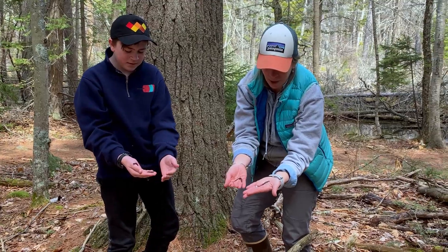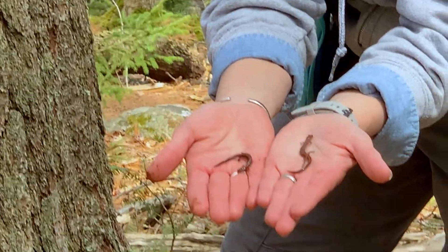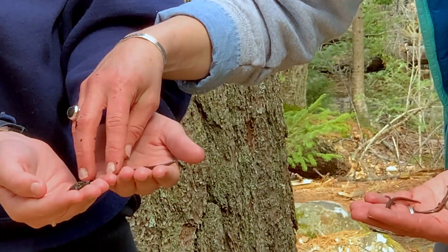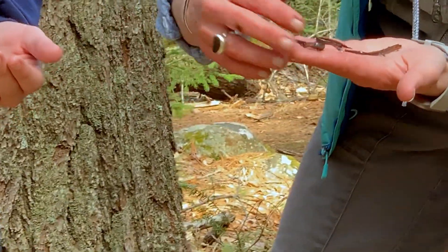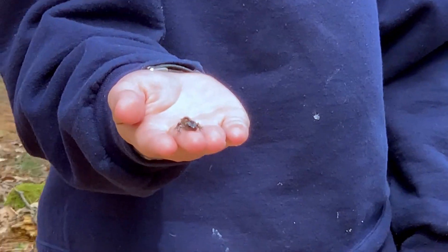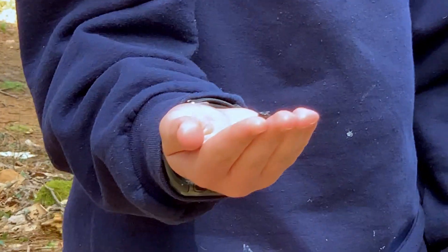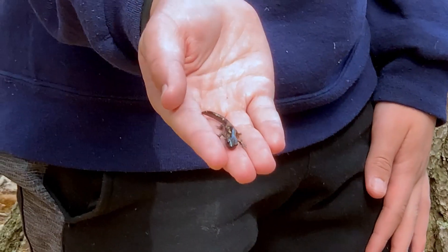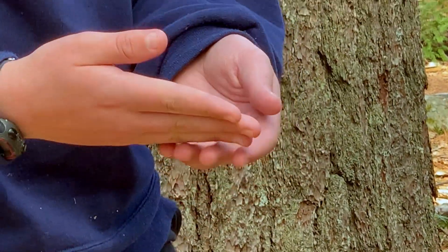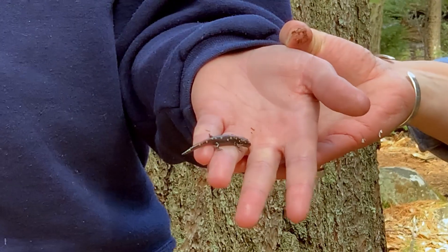We've been exploring under some logs nearby the vernal pool and sure enough we've found a couple of different species of salamanders. We have two red-backed salamanders — very common, you probably find them in your own yards — and then we have this gray one, which could be a different species or might actually be an immature red-backed salamander. Then we have the yellow spotted salamander. This is actually a small yellow spotted salamander; they can get quite big, almost as big as your whole palm. They have a really big wide mouth to eat all the different critters they find in the vernal pool — they'll eat mosquito larvae and microscopic organisms in there.